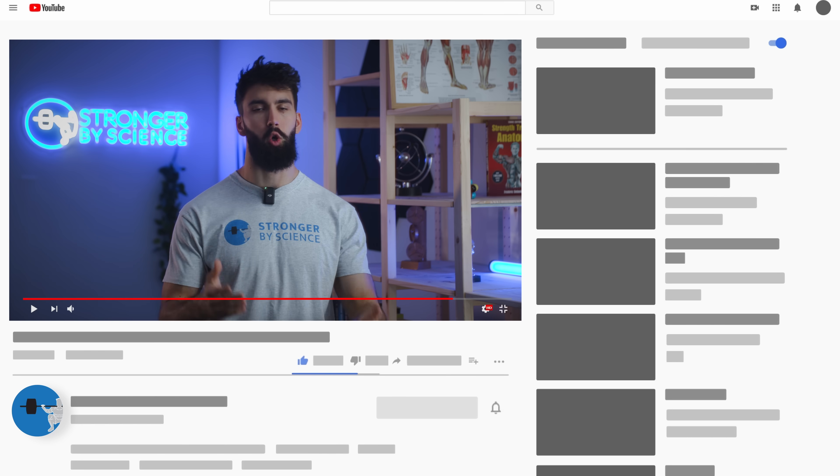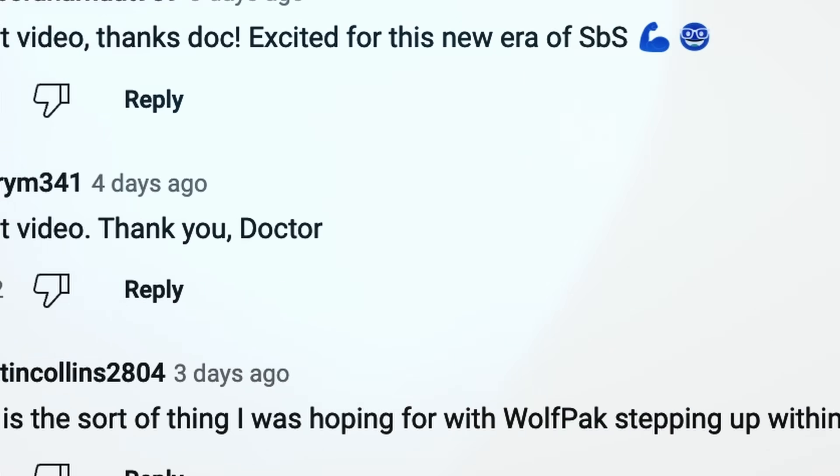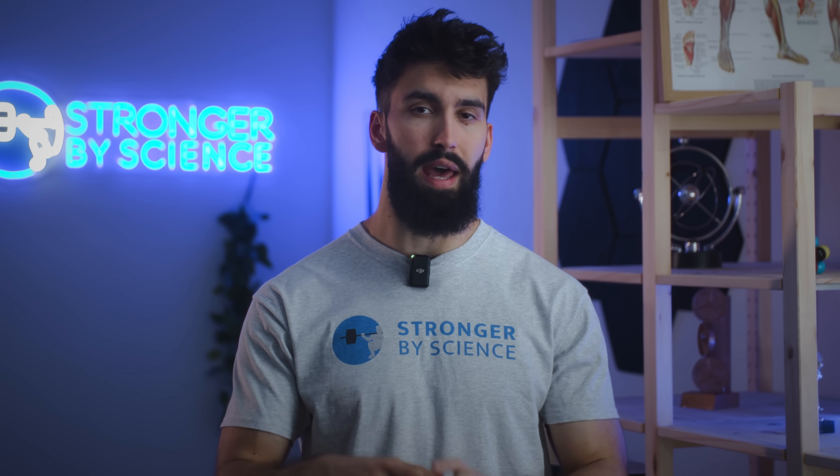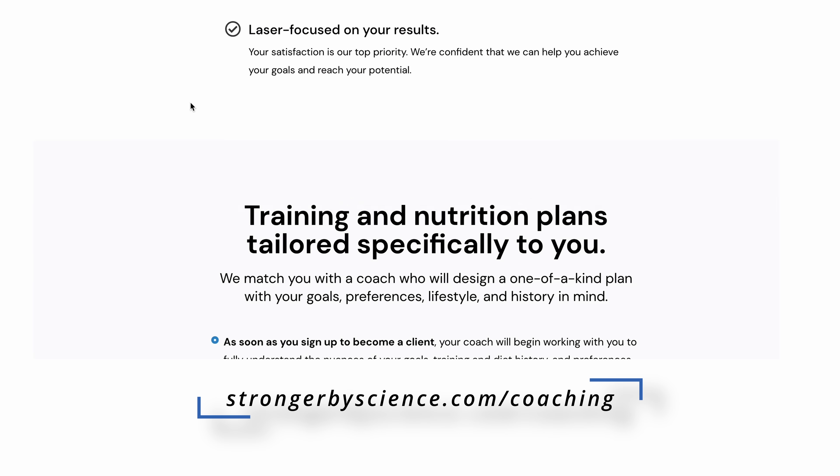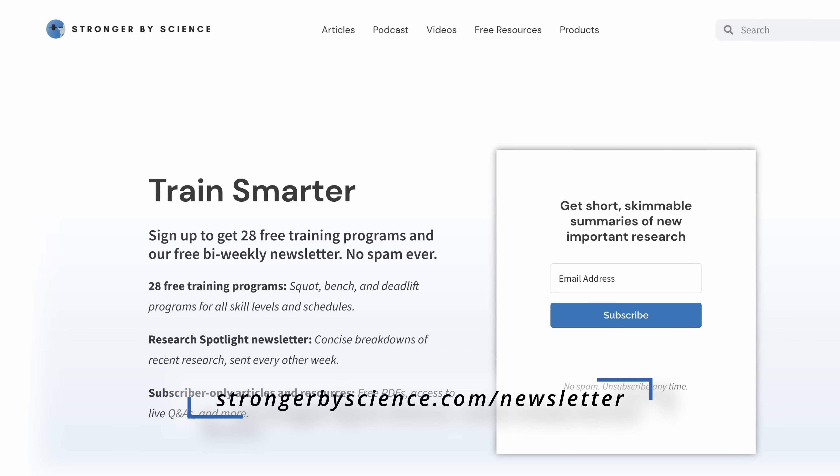That was not just 20 minutes of excuses for always doing sets of 5 because my conditioning is awful — it was a genuine look at the scientific research. If you enjoyed the video, please leave a like, comment, and subscribe. If there are other topics you want us to cover, leave a comment below. If you'd like us to handle your training and nutrition, or want a consultation with a team of expert coaches, check out strongwellscience.com/coaching. For information like this sent to your inbox every couple of weeks, check out the newsletter below. See you in the next one.